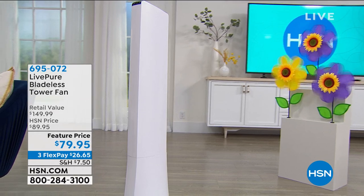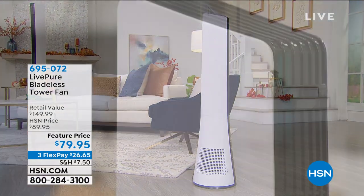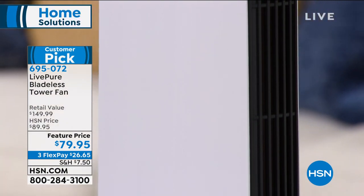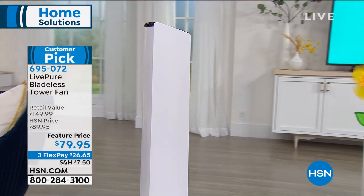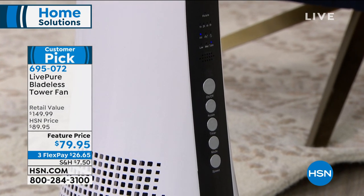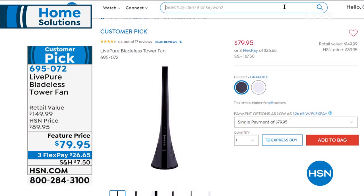Amazing home solutions coming up later in the hour - the ultimate opportunity to enjoy beautiful cooling in your home, lower your electric bill, and not worry about crazy blades. It's from Live Pure, a customer pick, and this is the lowest price we have ever offered. Normally $149.99, it's basically half off today at $79.95. We have only 300 left in pearl white or graphite.